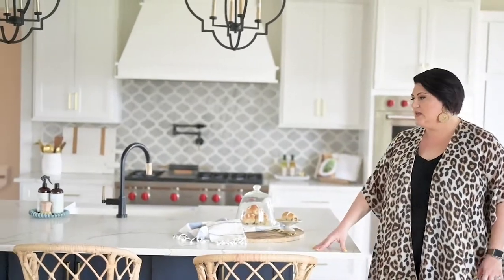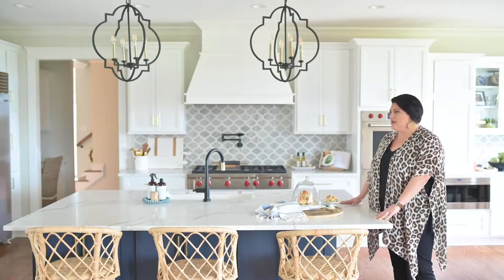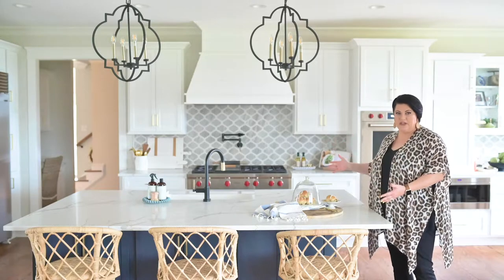This timeless kitchen is all white, and then we have the navy blue here at the island. We've contrasted it with the white. It's quartz, and she did a great job with the basic foundation.